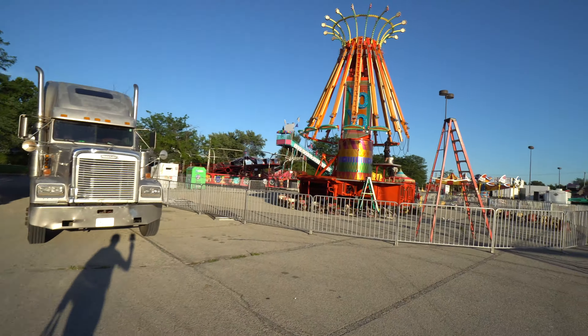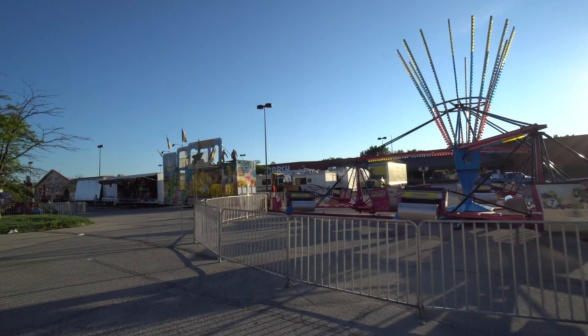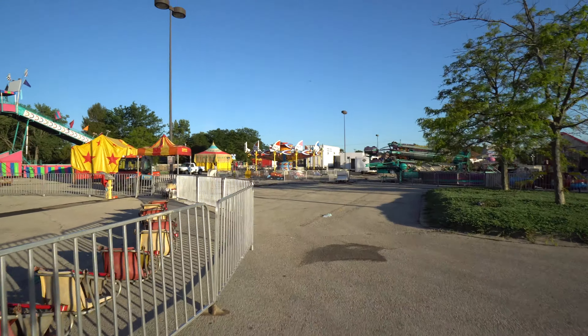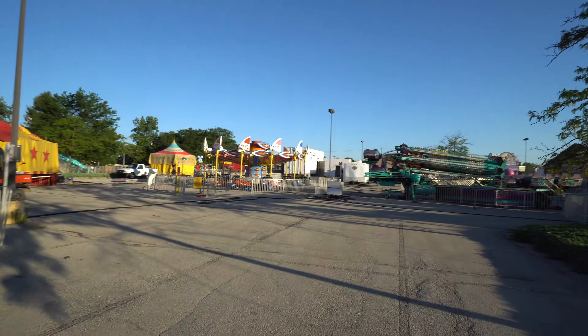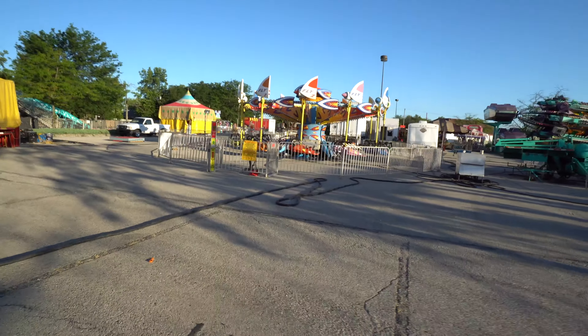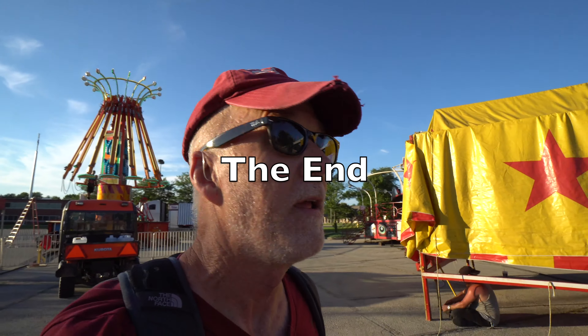I'm home, but I can't really park where I normally do — because the carnival's in town! And my little truck is over there in the middle of it. There it is. Hope I can drive out of here. I don't think I will. Just gonna get my truck and go.